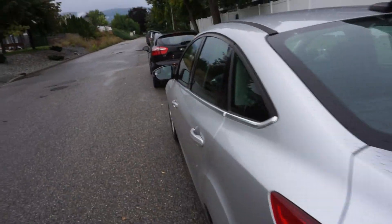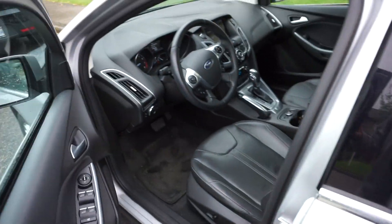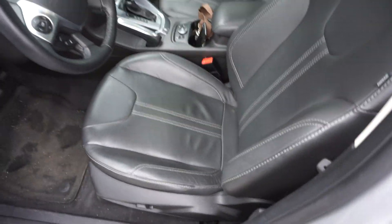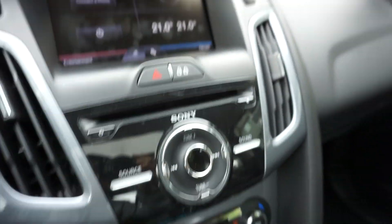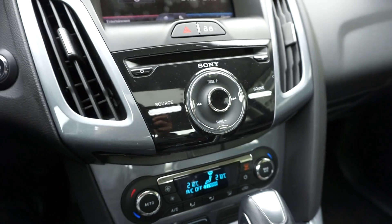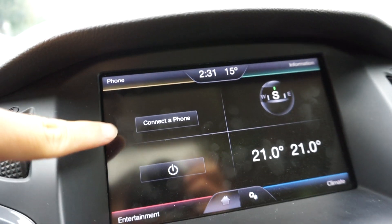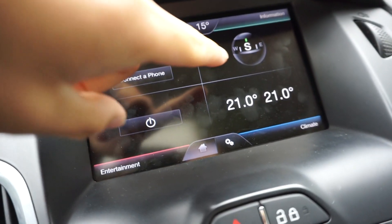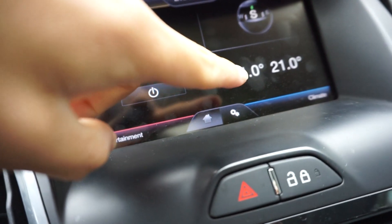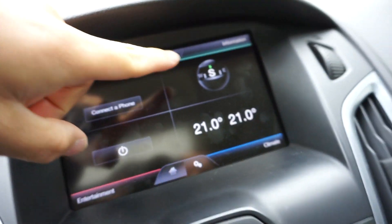This one has about 35,000 kilometers. Inside, it comes with leather and a bigger screen. It also has the Sony infotainment system, powered by Microsoft, with Sony speakers. We have Bluetooth, you can control your climate in here as well, and there's the radio and navigation.